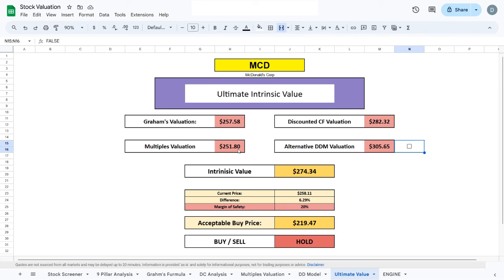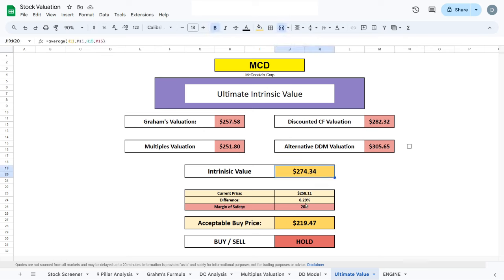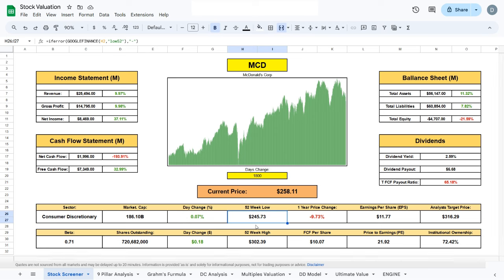Moving to our ultimate valuation, we average out the four valuation models and arrive at an intrinsic value of $274.34, which is 6.29% higher than the current trading price — only slightly above the current price and fairly close to McDonald's 52-week low from about half a year ago. I currently don't own McDonald's in my personal portfolio and don't plan on buying it anytime soon, but that doesn't mean it wouldn't be a good addition to yours. If you'd like to download the spreadsheets, you can do so at my Patreon in the link in the description. Let me know in the comments which company you'd like me to evaluate next.